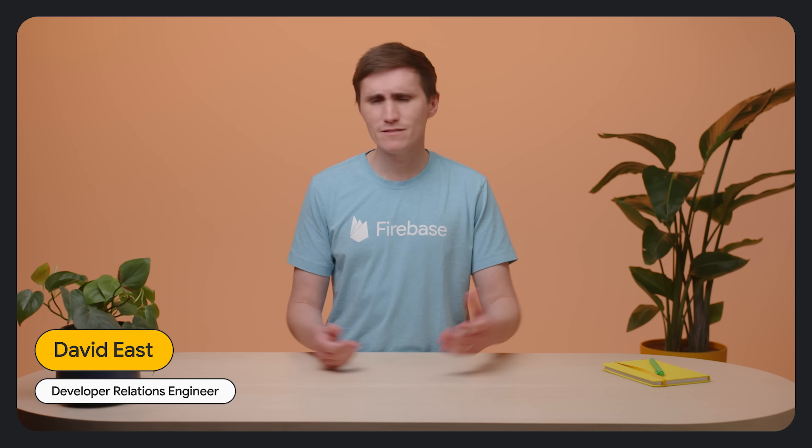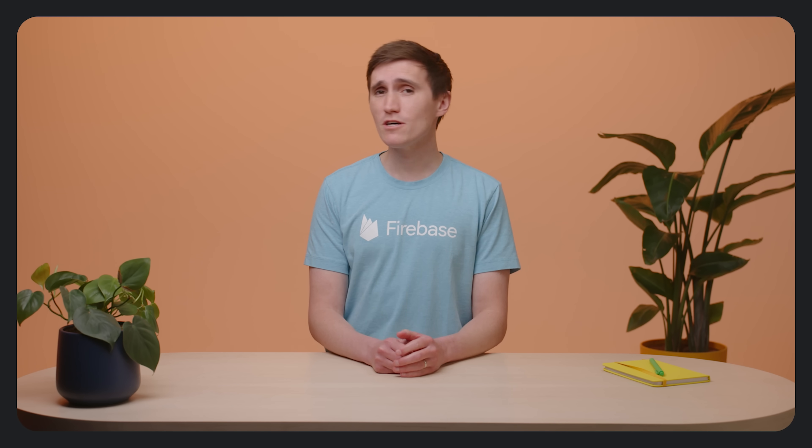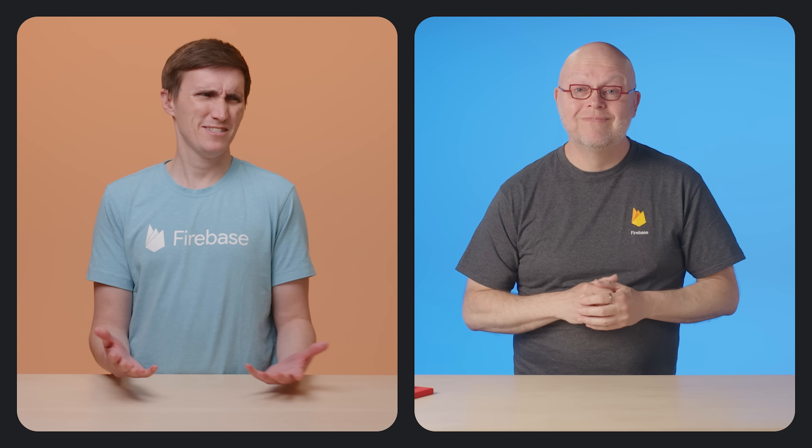Let's say that you have this great idea for an app — I have this friend who's always asking me for app ideas. But you know what you don't have? Time to build all the infrastructure from scratch. Well, the good news is that you don't have to start from scratch anymore when you build your app on Firebase.